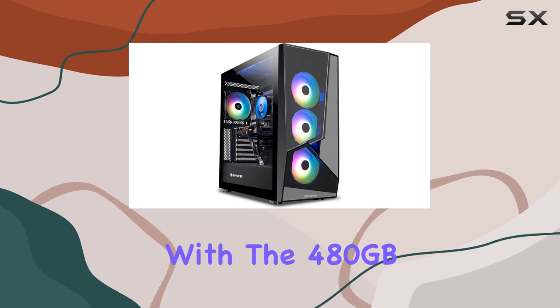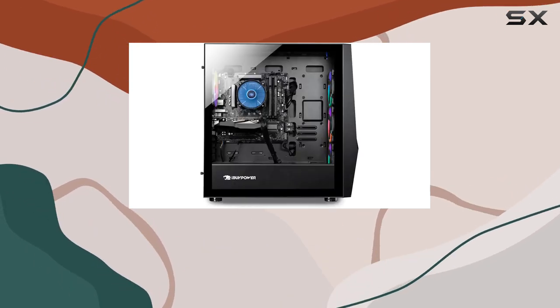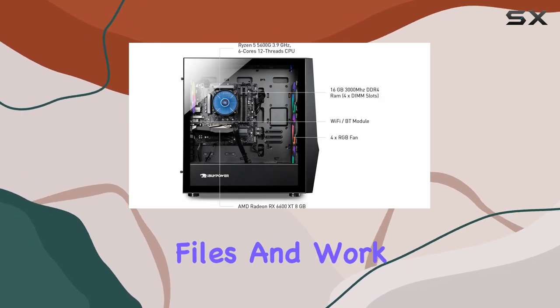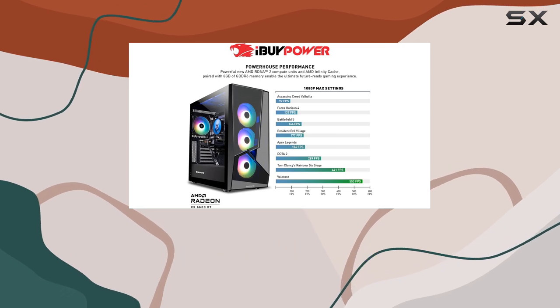Storage won't be a concern with the 480GB SSD, providing ample space for your game library, media files, and work documents. Say goodbye to long loading times and hello to instant access to your digital world.